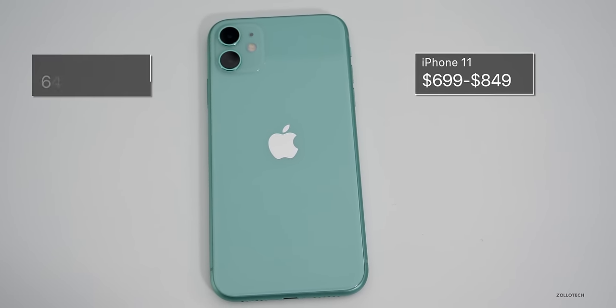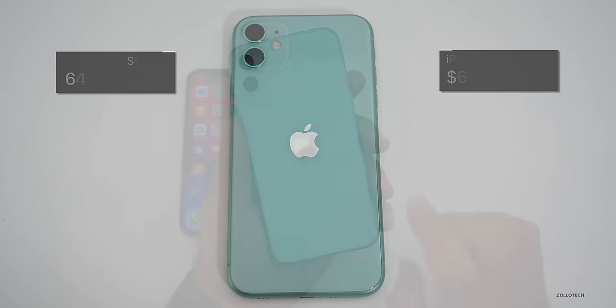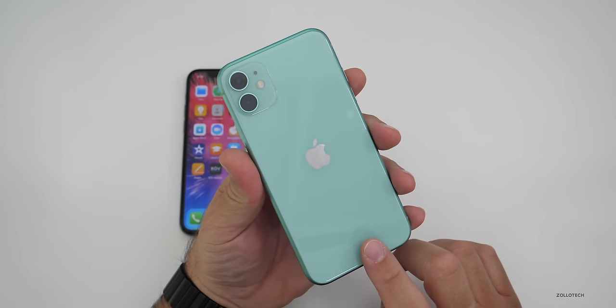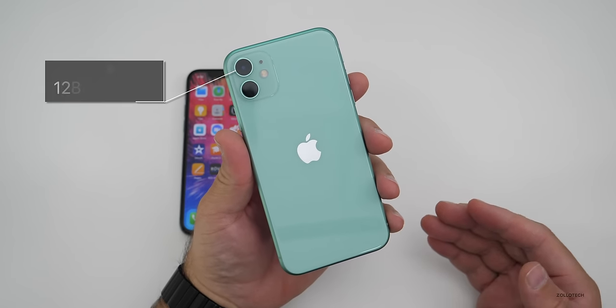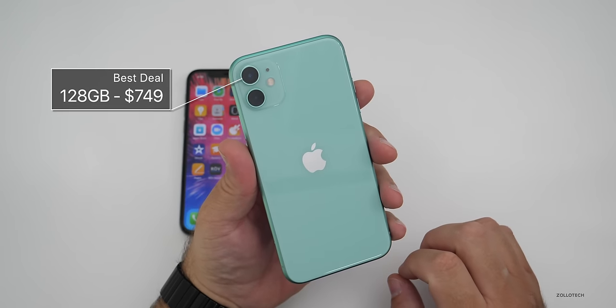The iPhone 11 comes in 64, 128, or 256 gigabytes of storage. The sweet spot is 128 gigabytes for the iPhone 11 since it's only $50 more — I would go for that. If you need a little bit more storage, it's $749.